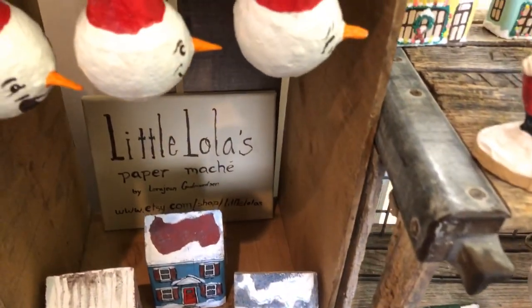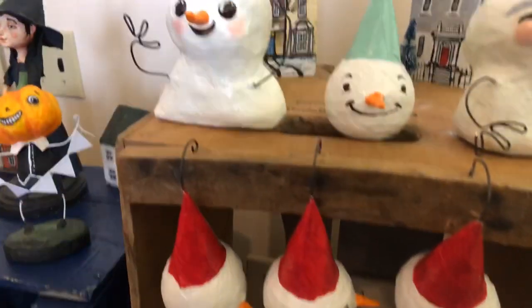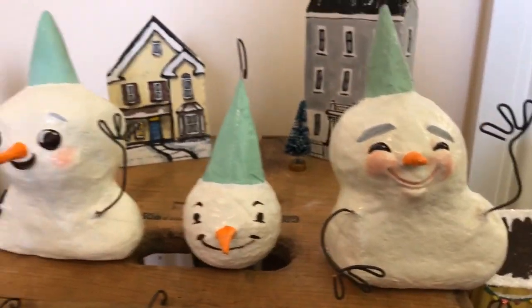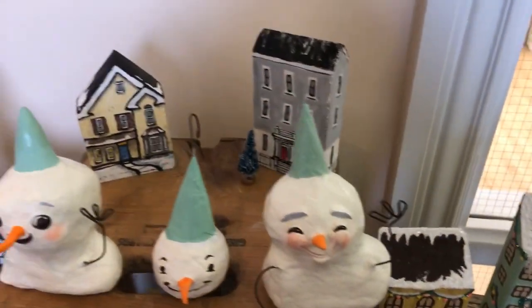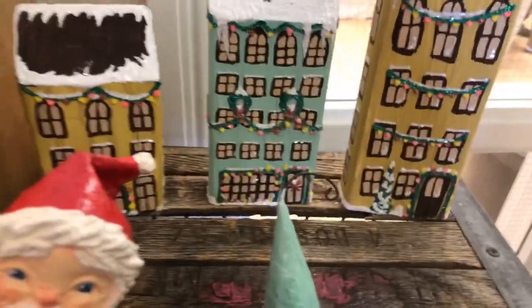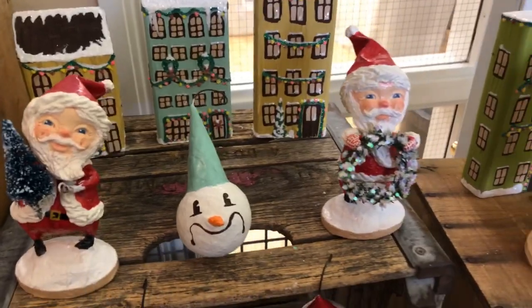Our shop is called Little Lola's. She's on Etsy, but most of these aren't on there yet because we were working busily for many days — actually several months — getting ready for this show. Nothing like a live show to get someone motivated to create a lot of work.